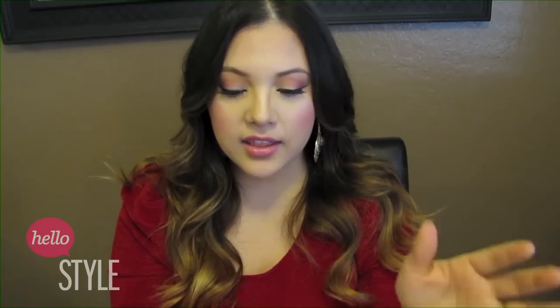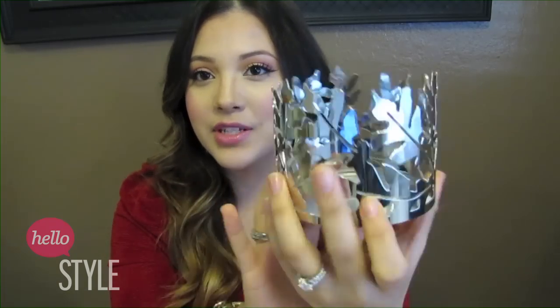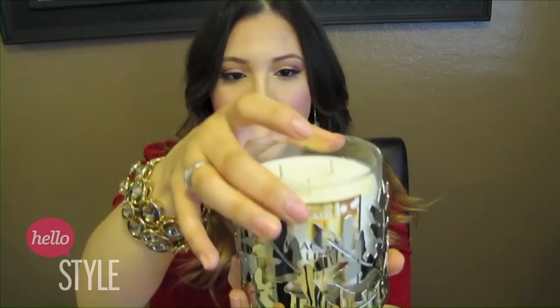Also from Bath and Body Works are these amazing candles. This one is called Peach Bellini and it smells so good. It's a three-wick candle, really big, and these are very inexpensive as well — lots of times they go on sale. Separately, you can buy these really pretty tins. This one is very fall-inspired because it has leaves going around it. Each candle fits inside perfectly and they make your whole room smell so good. These are my favorite candles from Bath and Body Works.